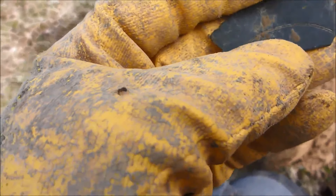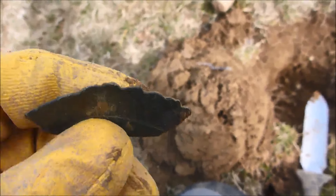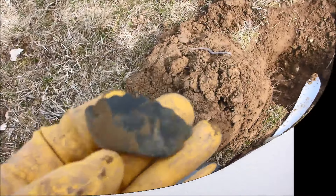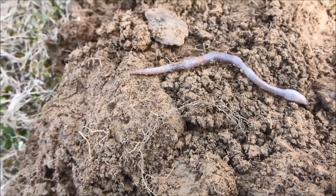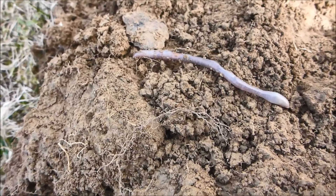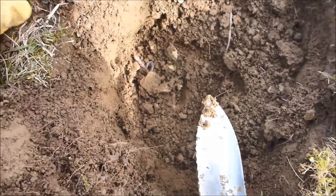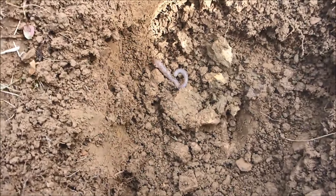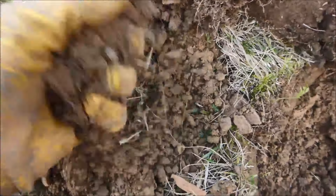Hier läuft eine Ameise über meinen Handschuh – ohne zu fragen düst sie hier rum. Nicht in den Ärmel bitte, danke. Und hier nimmt der Regenwurm Reißaus, aber er wird wohl nicht schneller sein als ich. So alt bin ich auch noch nicht. Werfen wir ihn zurück in den Untergrund, da wird er sich am wohlsten fühlen.